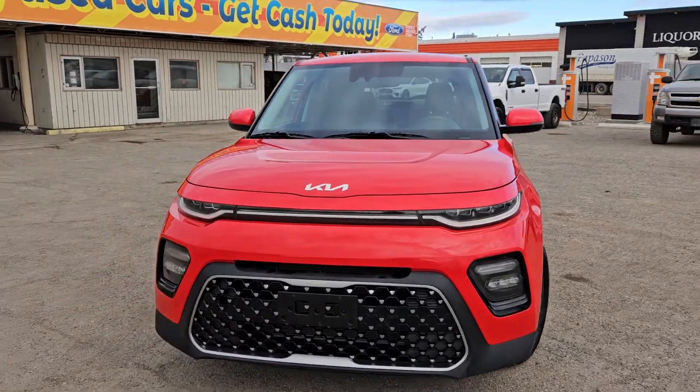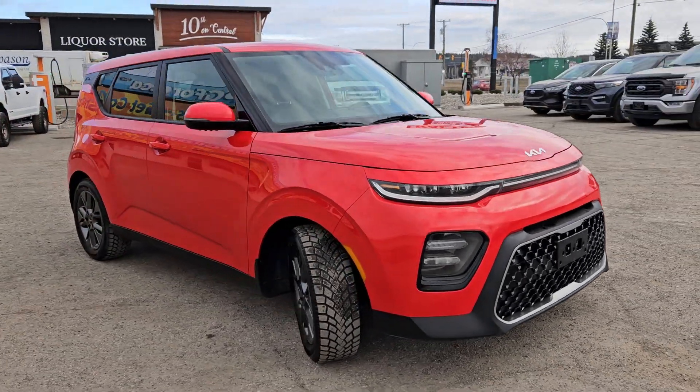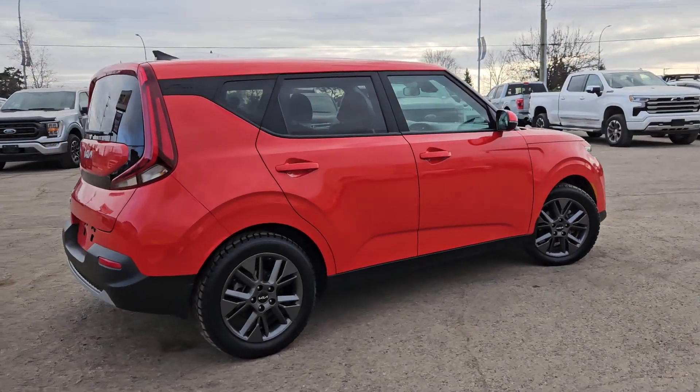Hello, this is Emily coming at you from Prince George Ford, and today we are looking at the 2022 Kia Soul. Coming in this nice red coloring, this vehicle is powered by a 2.0-liter engine and has front-wheel drive capabilities.